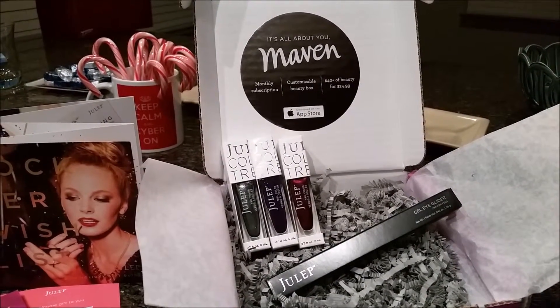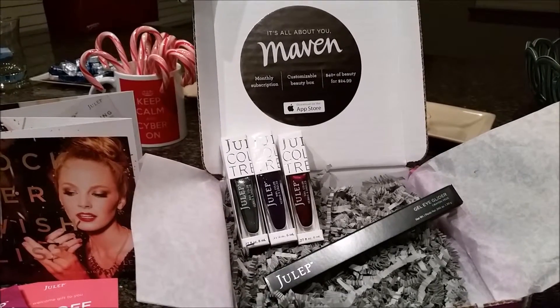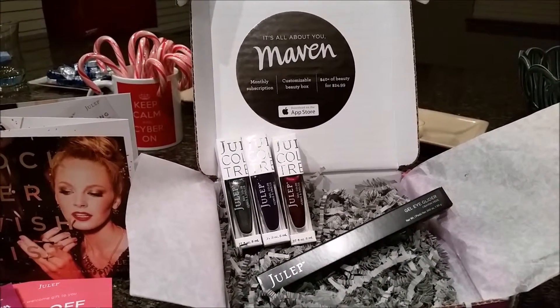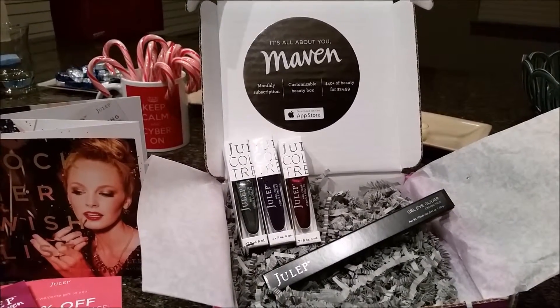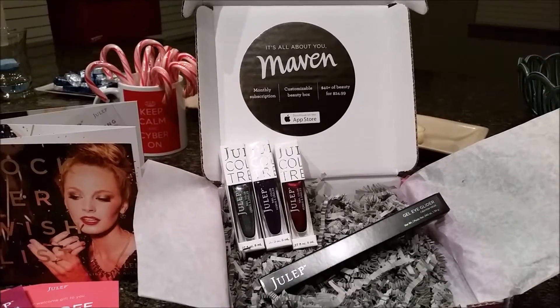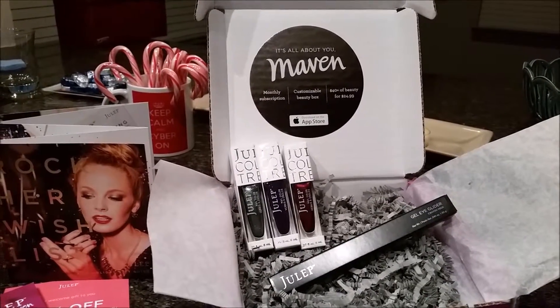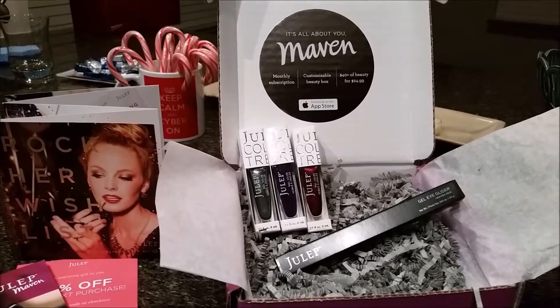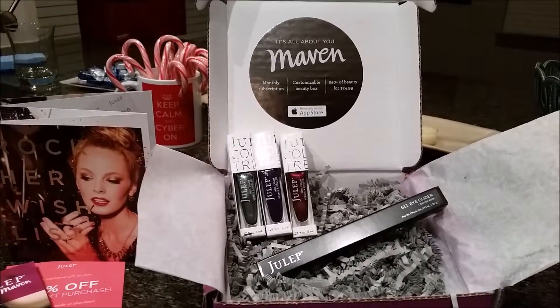Hi ladies, it was like Christmas when I went to my mailbox today. My Julep Maven subscription box came and I was so excited to check it out. I ordered this a couple weeks ago using the promo code TREAT or FROSTY — it was all over Facebook so I thought I'd try it out. I've heard so much about it, so I unboxed it today and I'm so excited to share this with you.